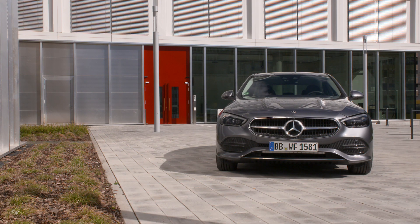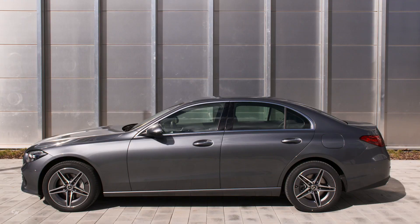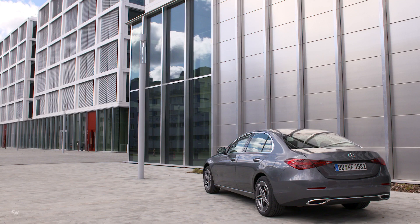The plug-in hybrid C-Class will operate in all-electric mode in many cases, and on many days, without using the combustion engine at all.